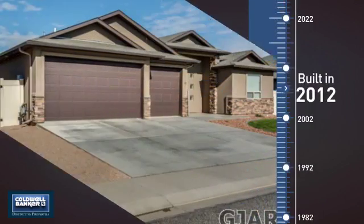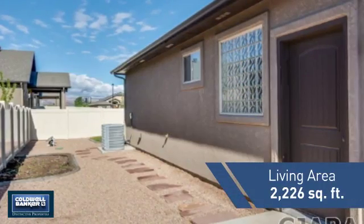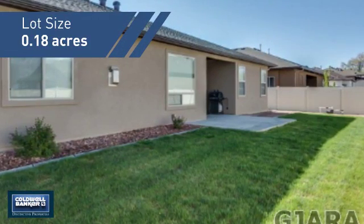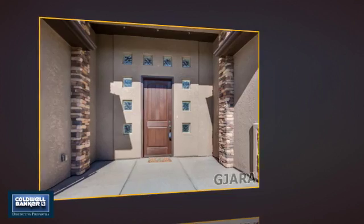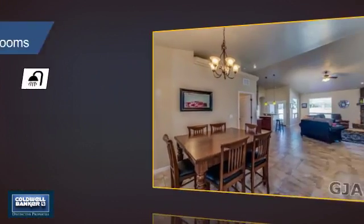This property was built in 2012 and features over 2,200 square feet of space, giving you a spacious layout to play host or kick back and relax after a long day. Inside you'll find four bedrooms, so everyone has a private space to come home to, as well as three full bathrooms.